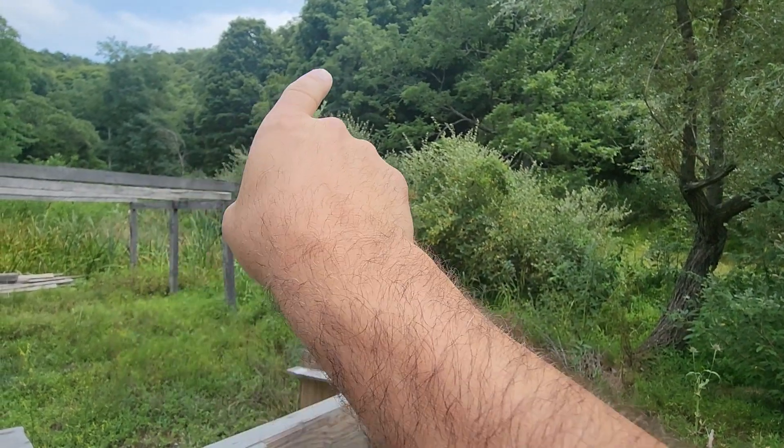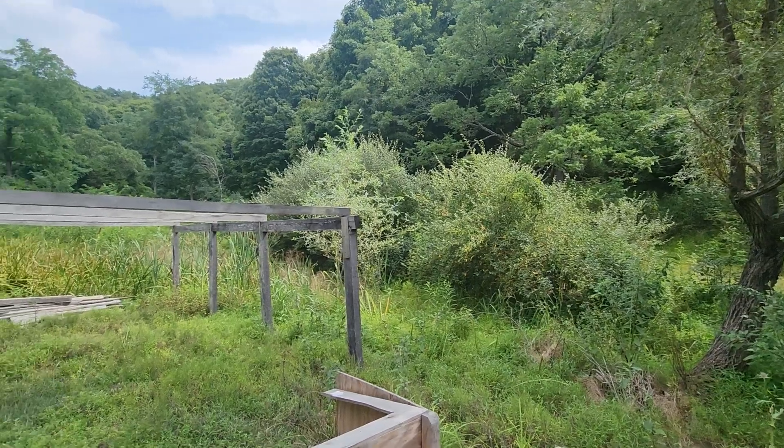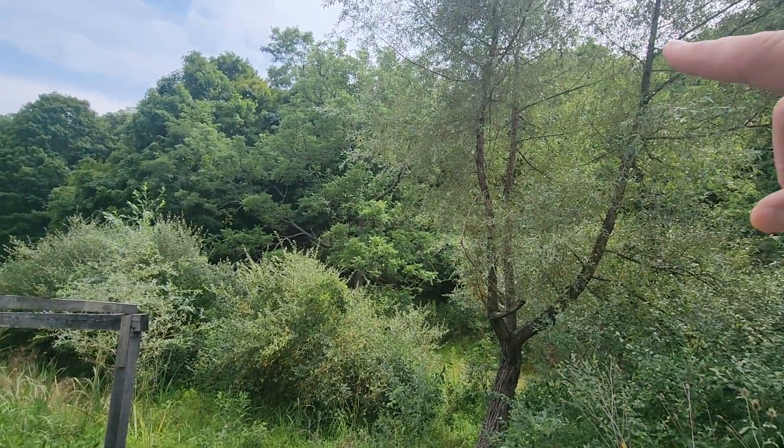Hi, this is Sean Knott with West Virginia Land and Home Realty. I'm standing here on a listing that's lots five and six of Deerfield Highlands, which is off of Proctor Road within the subdivision. I just want to give you a little video here of the property.